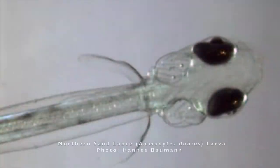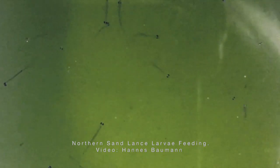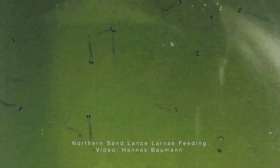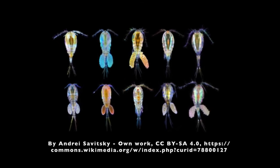Upon hatching, sandlances enter the larval stage, shown here. Larval sandlances feed on phytoplankton, which is responsible for the green color of the water. Mature sandlances feed on zooplankton, primarily tiny shrimp-like copepods.